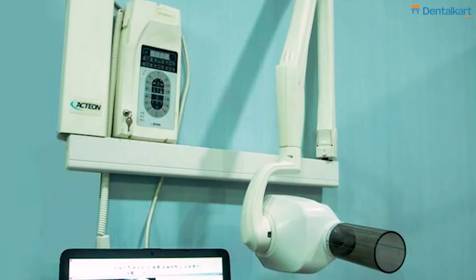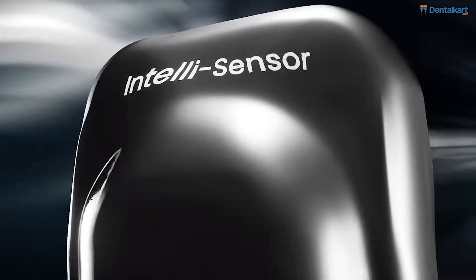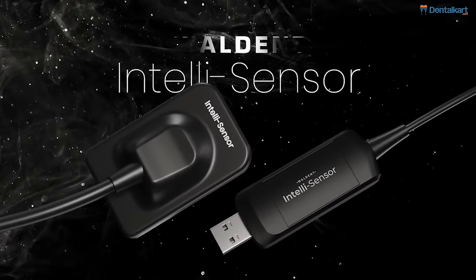Are you still using a traditional x-ray in 2025? It's time to upgrade your practice and buy an RVG. Here are five reasons that you should have a digital RVG in your dental practice.